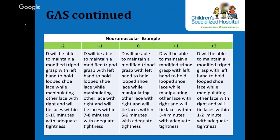For our neuromuscular example, D will be able to maintain a modified tripod grasp with his left hand to hold a looped shoelace while manipulating the other lace with his right hand, and will tie laces within five to six minutes with adequate tightness. For him, the time decreased from nine to ten minutes at minus two, down to one to two minutes at plus two.